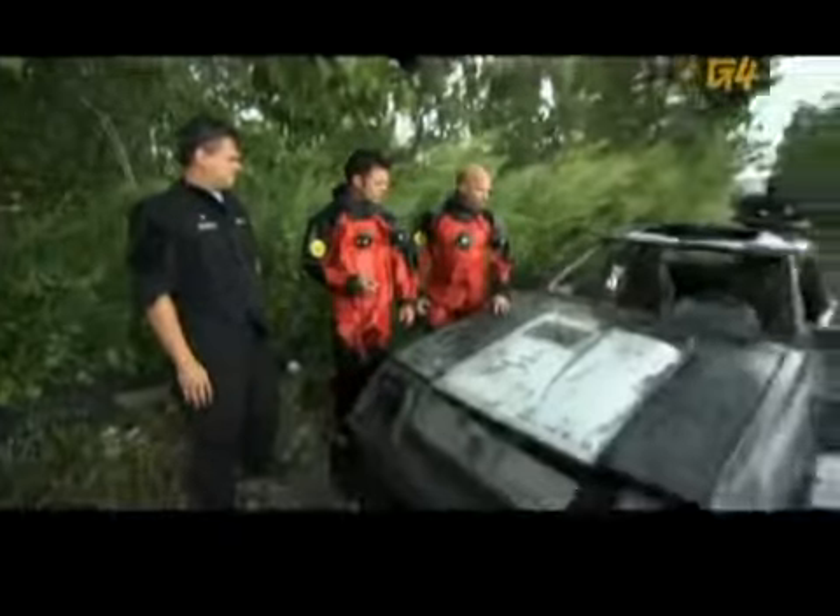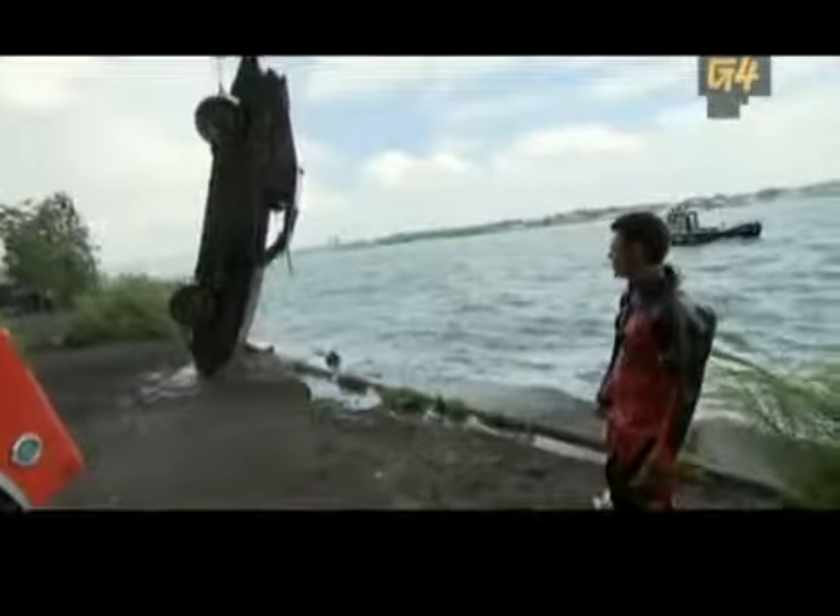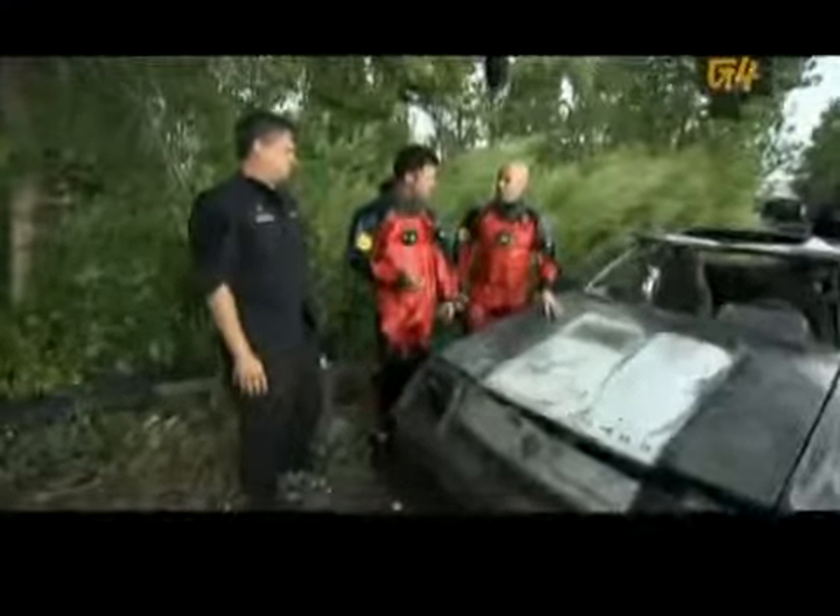We first picked it up on the side scan sonar, then we found it manually the good old-fashioned way. Due to the condition of this vehicle and the amount of mud inside, we'll run it and see what the status is — if it's stolen, who the owner is, and if there's been an insurance claim on it. The guys at commercial auto theft will take care of that.